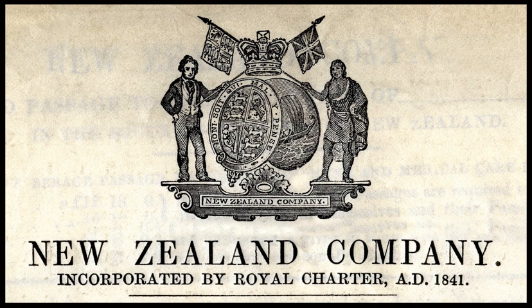The Coromandel was a 662-tonne sailing ship under Captain French with 44 settlers for Wellington in 1840.